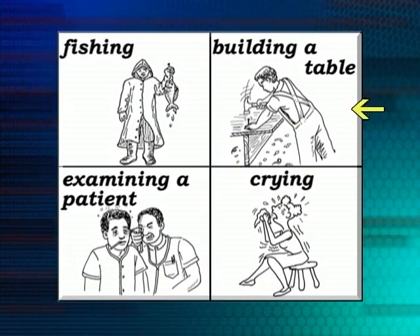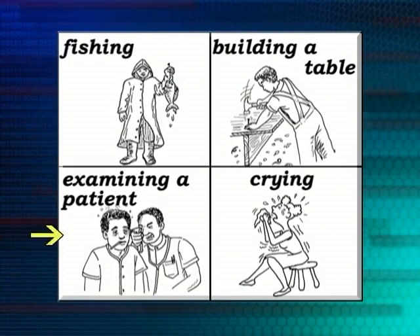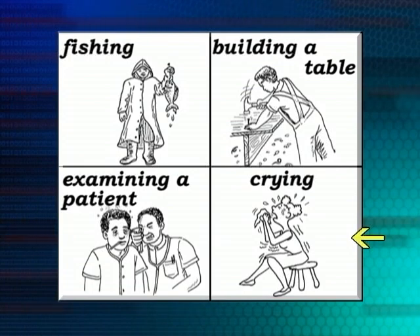He's building a table. The doctor is examining his patient. And she's crying — you can see she's having a really good cry. Something must be really wrong, or she's very sad about something.